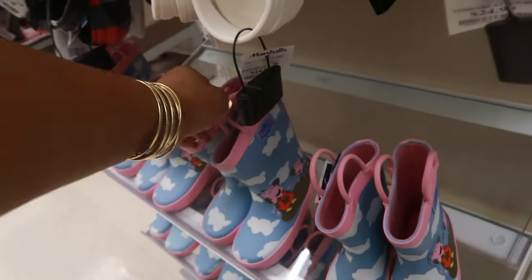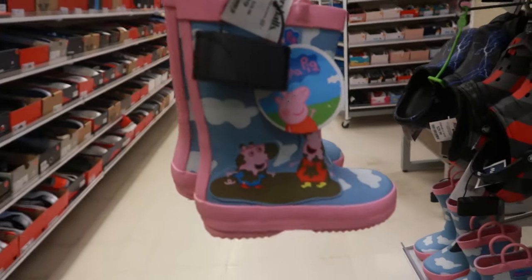Oh, they have some cute little rain boots for the babies. Peppa Pig for $20.